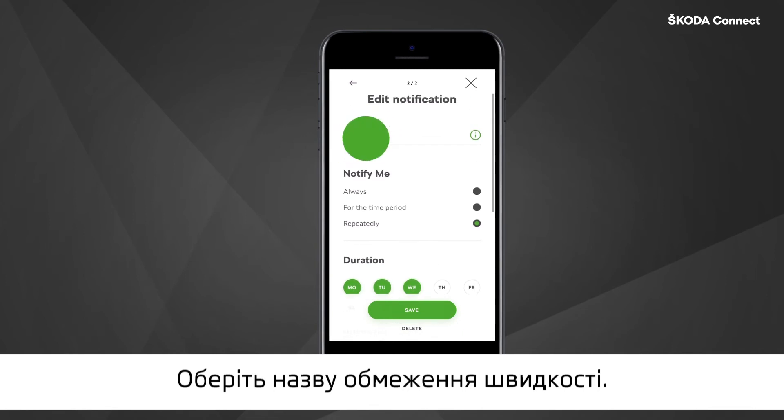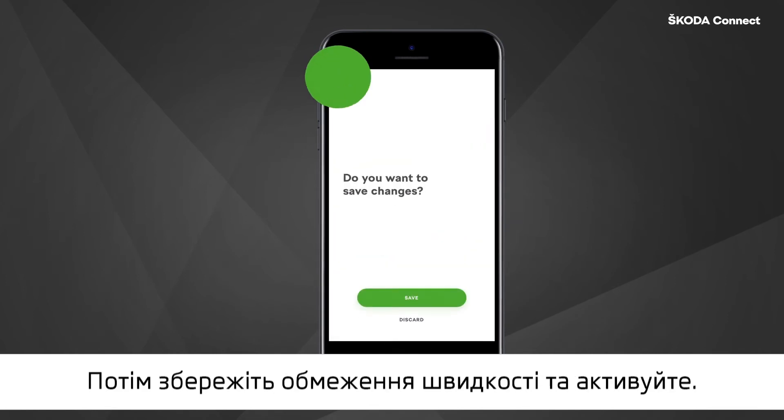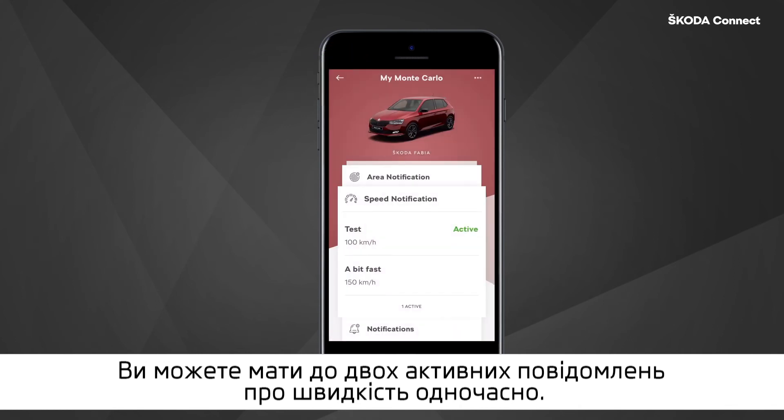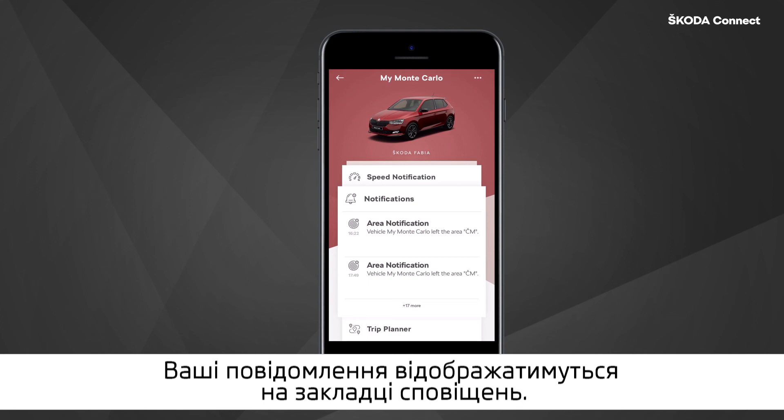Choose a name for the speed limit, then save it and activate it. You can have up to two speed notifications active at the same time. Your notifications are displayed in the notifications tile.